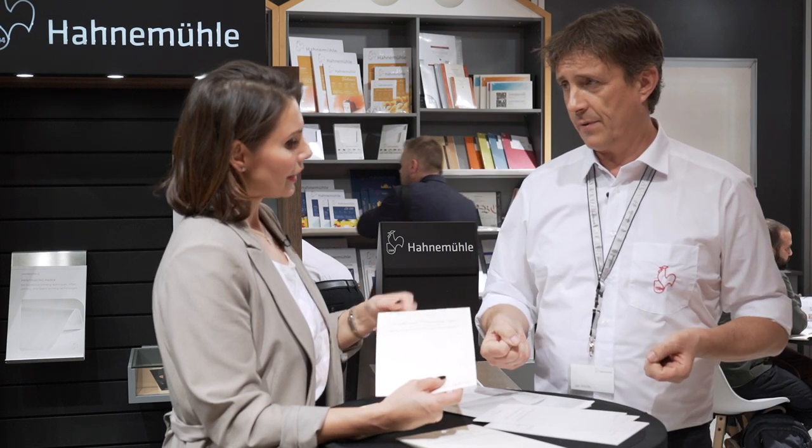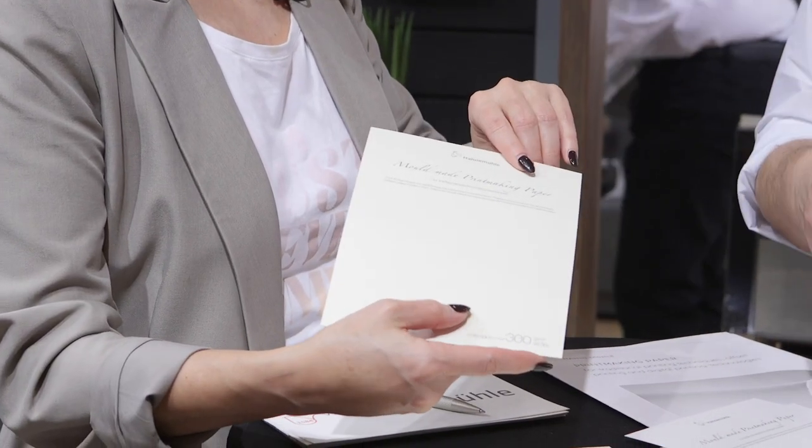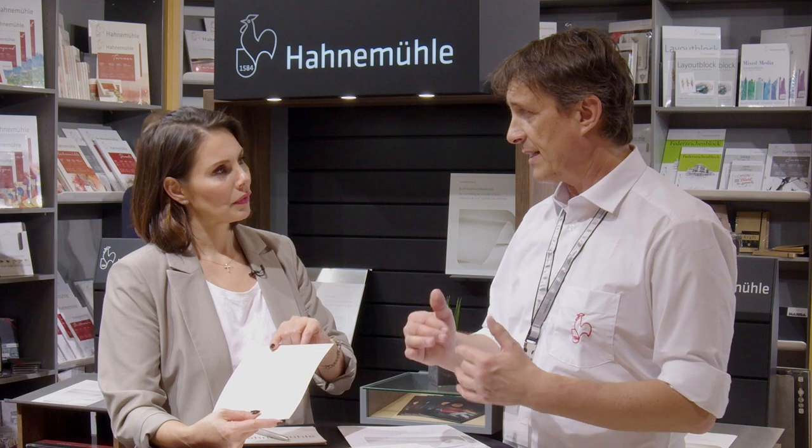These printmaking papers, which are uncoated, are suitable even for book printing applications. What I'm holding here is mold-made printing paper — something special in the category of printing papers. Mold-made is a special paper-making technique that essentially simulates handmade paper through a machine. It's very textured, very soft, very textile-like. The fibers are attached horizontally and vertically through a very slow process, making the paper very robust and the surface highly receptive.